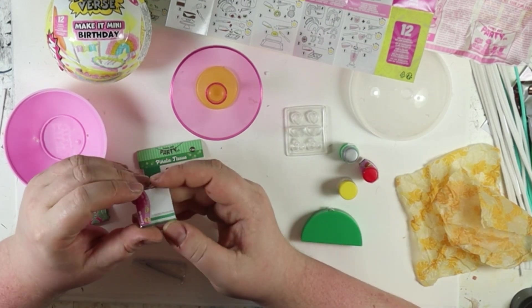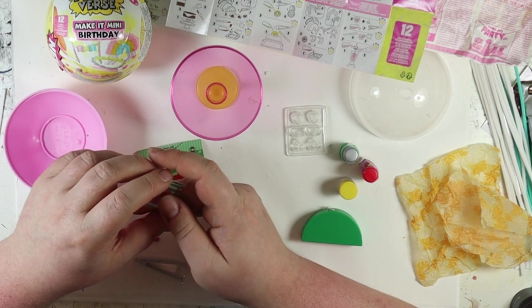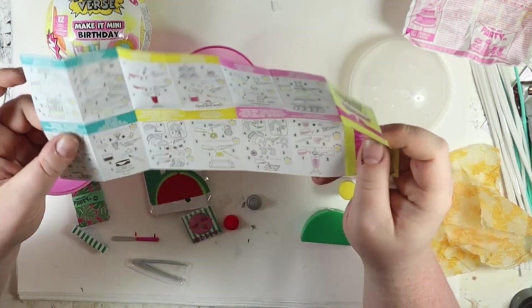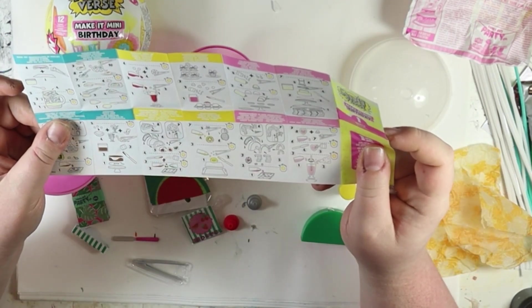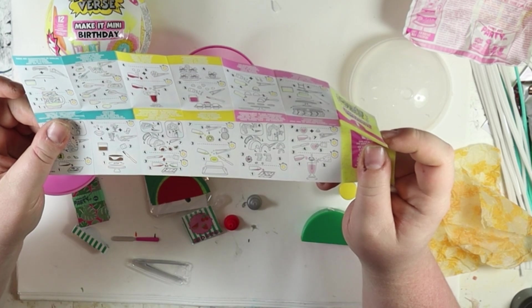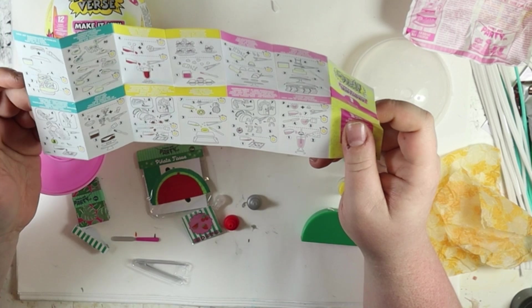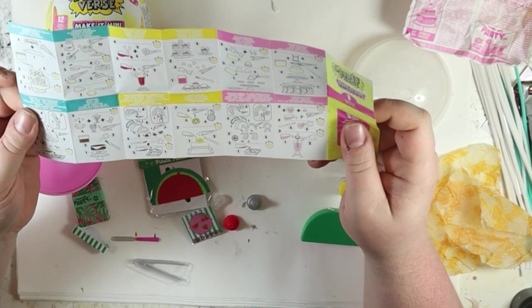I'm not sure what to do with these wrappers — it looks like they want us to put them in there, but I don't know why. I guess we will find out.